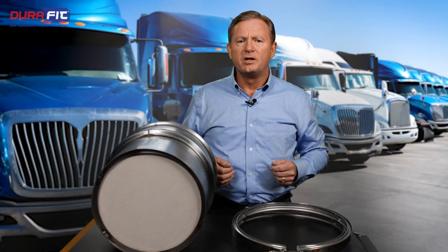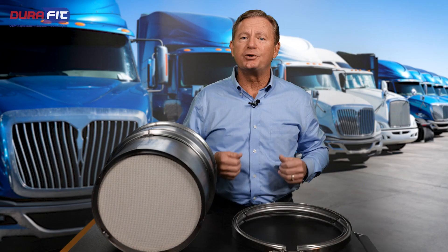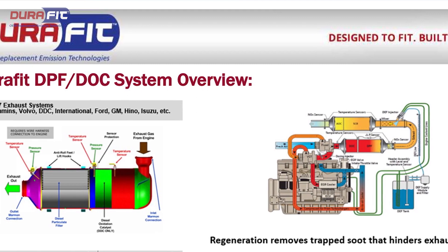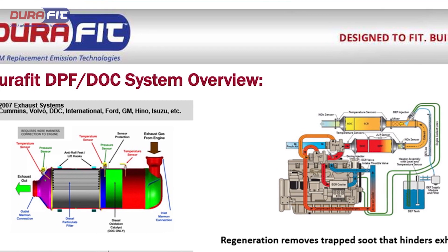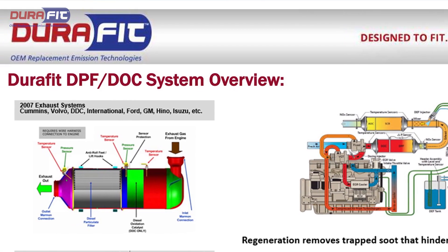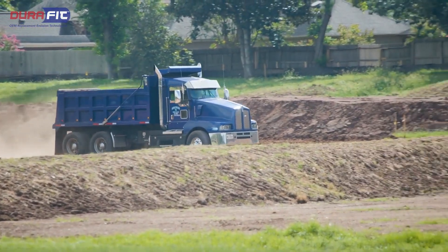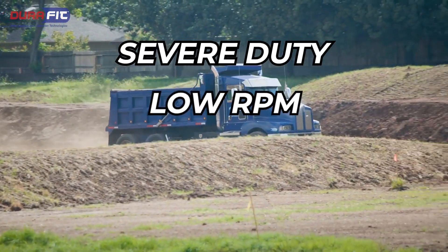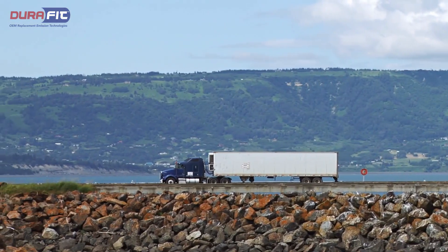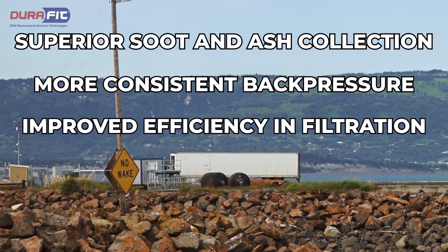Performance can also improve through the design of the substrate to capture more soot and ash during normal operation. Some applications have shifted to a design featuring larger inlet cells and smaller outlet cells to provide greater soot collection, which allows the unit to operate longer between regenerations and cleaning. These enhanced designed units provide superior soot and ash collection, more consistent back pressure, and improved efficiency and filtration.